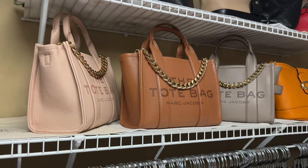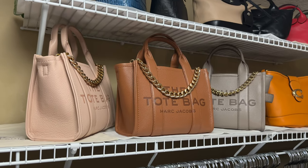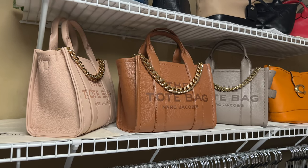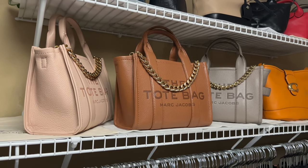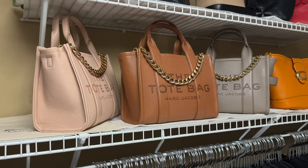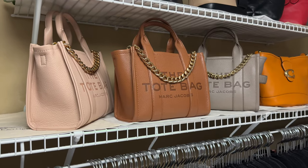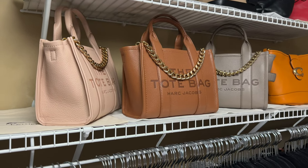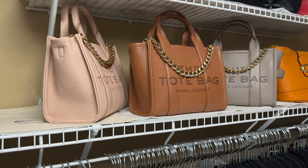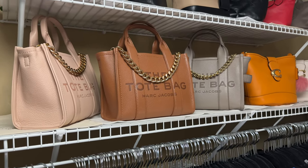With regards to my Marc Jacobs The Tote Bag minis - if you're on my YouTube community page or Instagram, you know I have sold the orchid haze. I do have these three, and I have both the rose dust on the left and the argan oil in the middle listed for sale at $335. If they sell, great; if not, I'll keep them. The leather on these bags is amazing, I just don't reach for a bag that big. I plan on keeping the cement and selling the other two - and $335 is a good price since retail is now $395 plus tax.